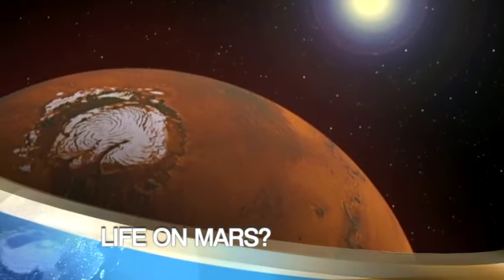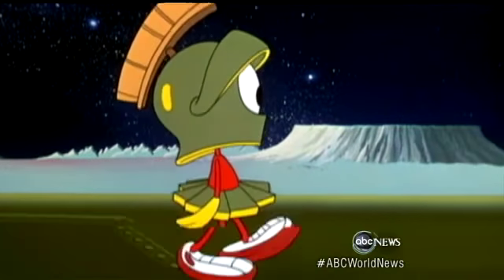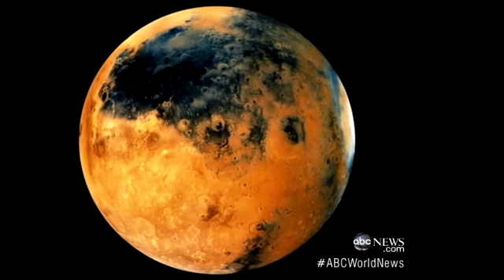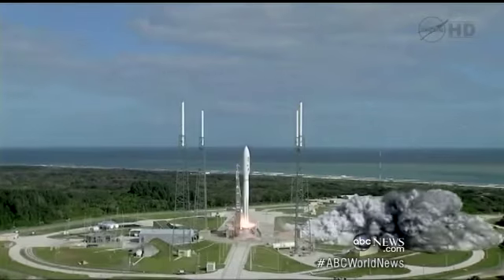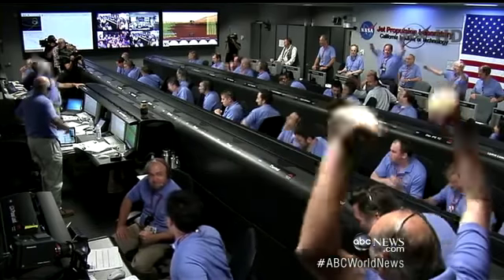For centuries, Earthlings have wondered what Martians might be like, from harmless to not so much. So to help us answer these big questions about real-life Martians, to look for signs of past or maybe present life, NASA just hit a galactic hole-in-one. Touchdown confirmed. We're safe on Mars.